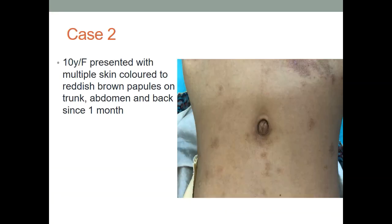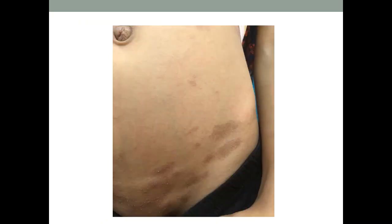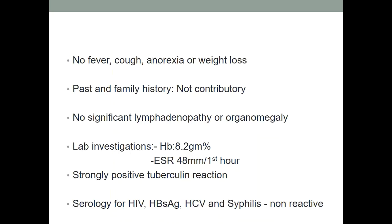Now coming to the second case: a 10-year-old female who presented with multiple skin-colored to reddish-brown papules on trunk, abdomen, and back since one month. There was no fever, cough, anorexia or weight loss. Past and family history were non-contributory. There was no significant lymphadenopathy or organomegaly. Lab investigation showed mild to moderate anemia and raised ESR. A strongly positive tuberculin reaction was seen. However, serology for HIV, HBsAg, HCV, and syphilis were all non-reactive.